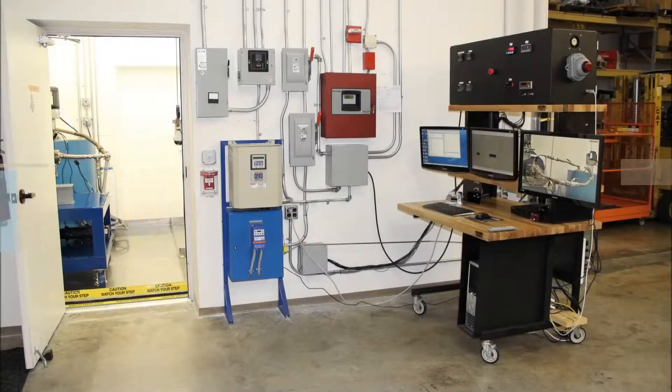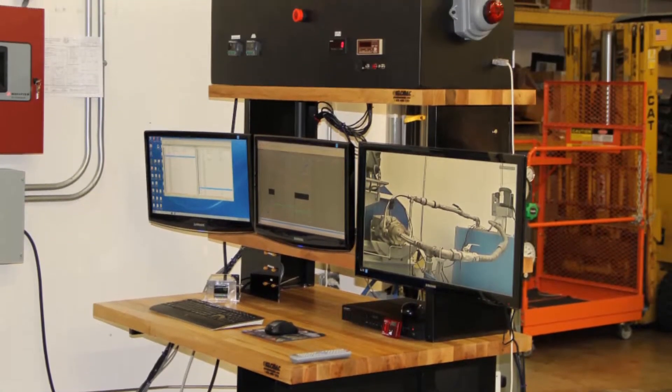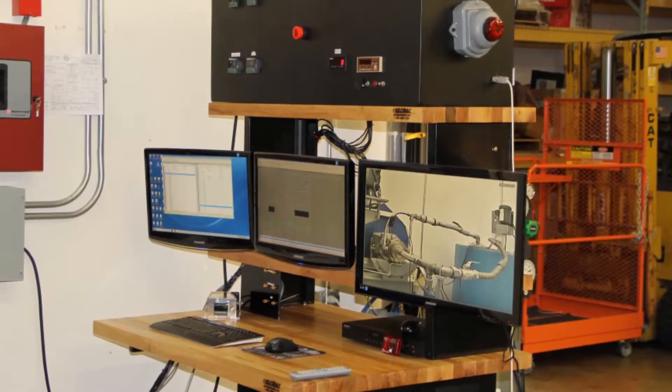Today we are highlighting our high temperature test fixture. This fixture circulates a thermal transport fluid through the rotating shaft and around the seal carrier. This simulates the operating thermal environment for seals in many down hole tools.